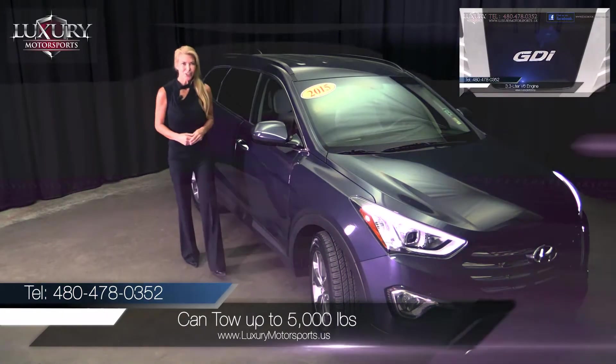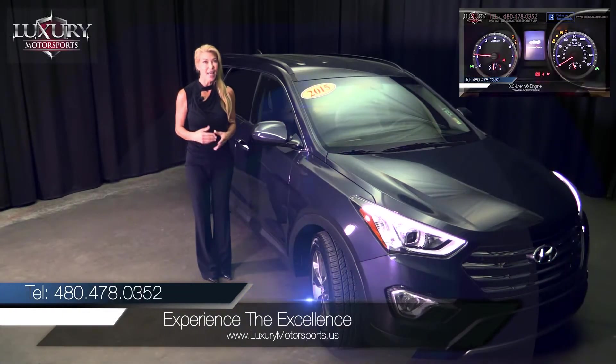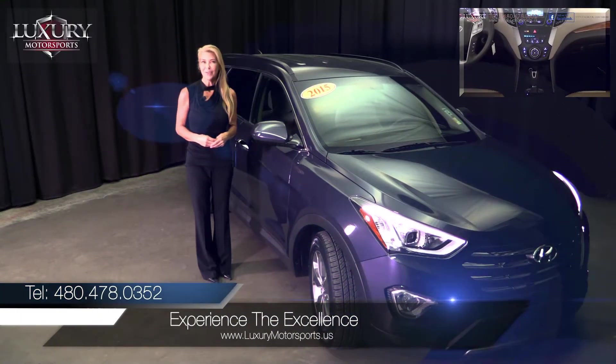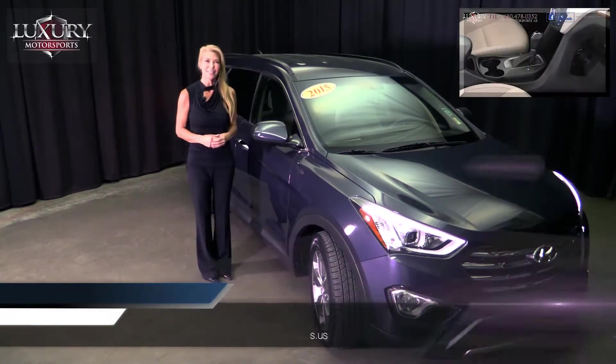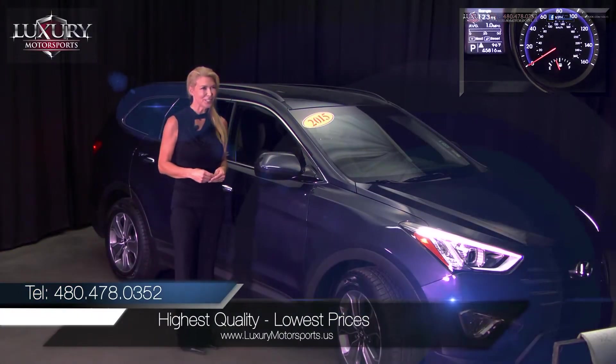Seating up to seven passengers, it also boasts one of the highest quality interiors in its class. That is thanks to the high quality materials and the elegant simplicity of the cabin. You will find the ride quality smooth, light, precise, and sporty.